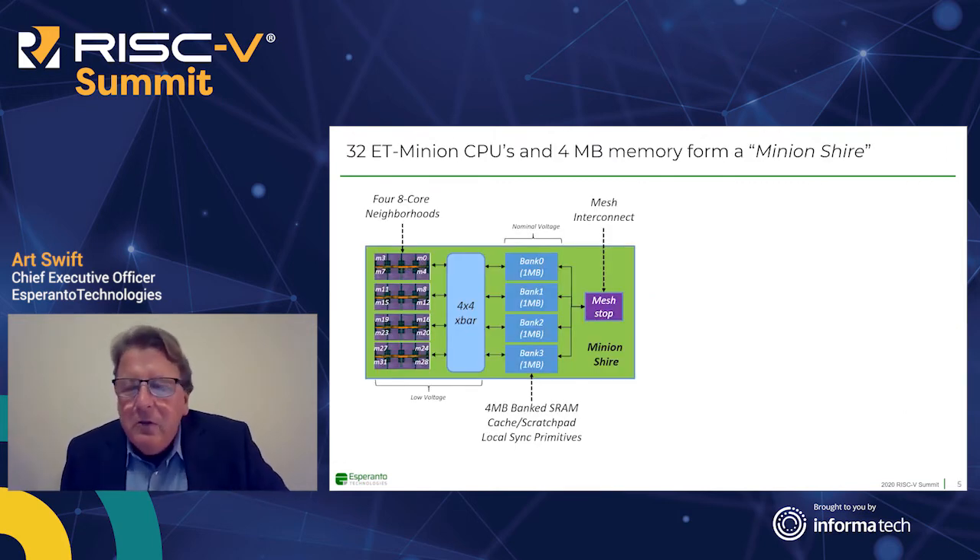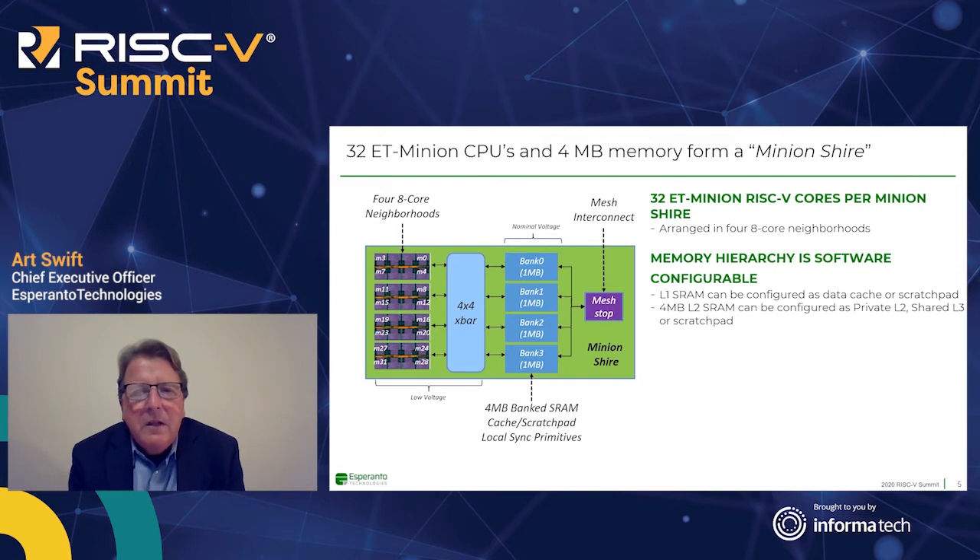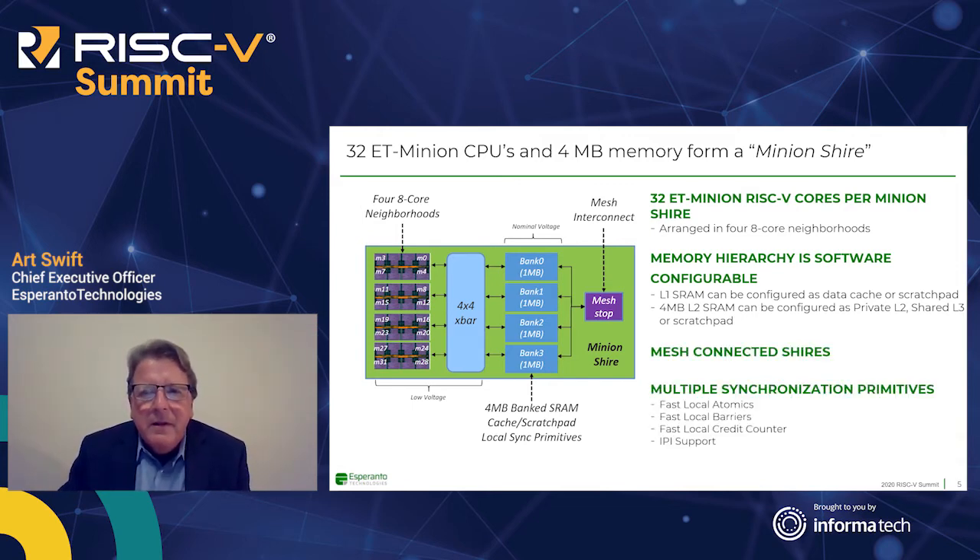We put 32 ET Minions together with four megabytes of SRAM to form a Minion Shire. Here's a picture of a shire — you can see four eight-core neighborhoods totaling 32 Minion CPUs, talking through a crossbar to the banks of memory, and connected to other shires by a mesh interconnect. The memory hierarchy is software configurable: L1 can be either data cache or scratch pad; the four megabyte L2 can be configured as private L2, L3, or scratch pad. The shires are all mesh connected, and we've added synchronization primitives to keep everybody aligned.